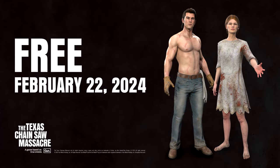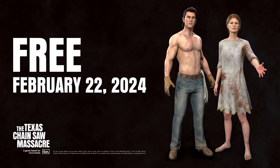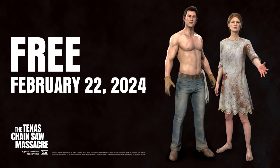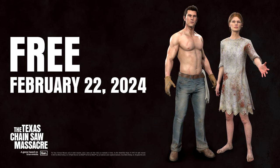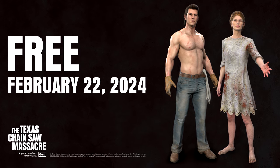Here's one more picture of Shirtless Johnny and Bride Sissy together — very nice renders, if I do say so myself. Again, these skins will be released on February 22nd, one week from when this video is uploaded, and they're both free. I'm super excited to use these skins. It's about time we got skins for them. Now we just need a couple of new skins for Cook and Hitchhiker — can't wait for those to be revealed.